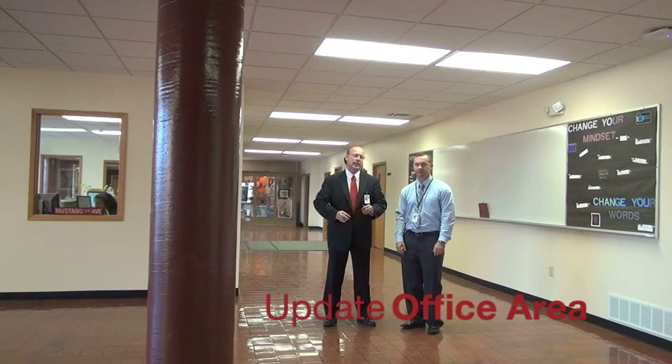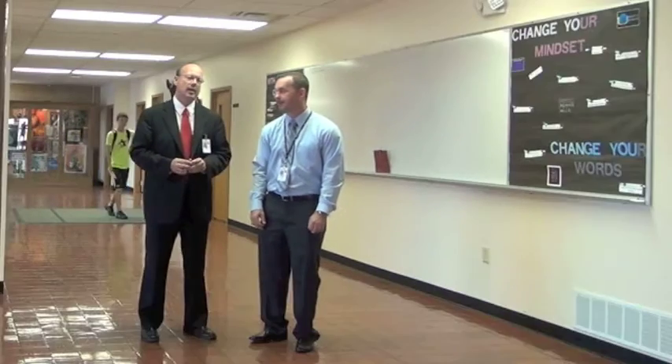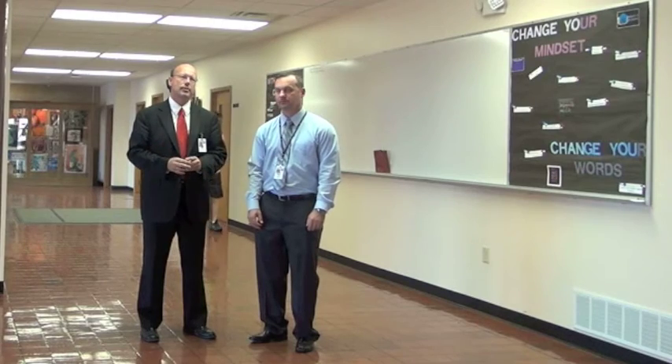My name's Bill Hall, Superintendent of Schools for Salina USD 305, and today we're here at Central High with the Executive Director of Bond Projects as well as Executive Director of Maintenance and Operations, Mr. Chris Upson, and we want to give you a look at what's happening here at Central High.